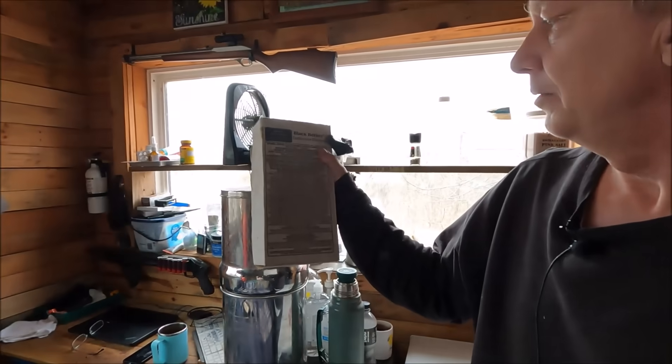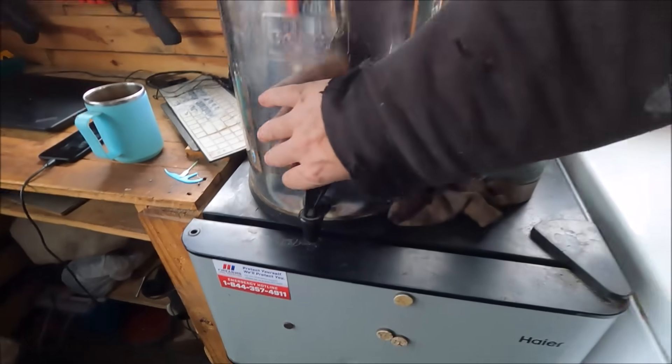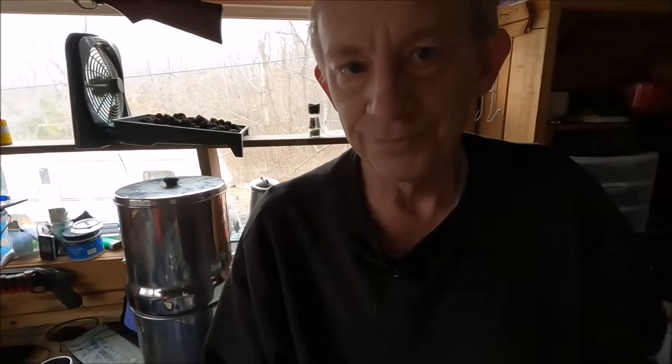Now we have the Berkey — it's called a water purification system. It says right on the box: Black Berkey Purification Element. I love this thing. I've had one since 2011. My first wife took the first one we had, then I bought one after she left, and then it burned up in a fire. So this is my third one. It's been well used — I've dropped it, had to replace the nozzle, it's all dented and stained, but it just never stops working.